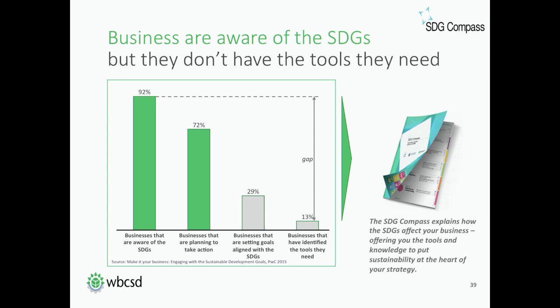Moving to slide number seven, there are results from a survey that PwC recently published showing interesting findings. Most businesses are aware of the SDGs but don't have the tools they need. 92% of businesses are aware of the SDGs and realize it probably means something for them, but only 13% have identified the tools they need to really engage. This shows why we developed the SDG Compass. Also, 72% of businesses say they are planning to take action on the SDGs, but only 29% are setting goals already aligned with them.